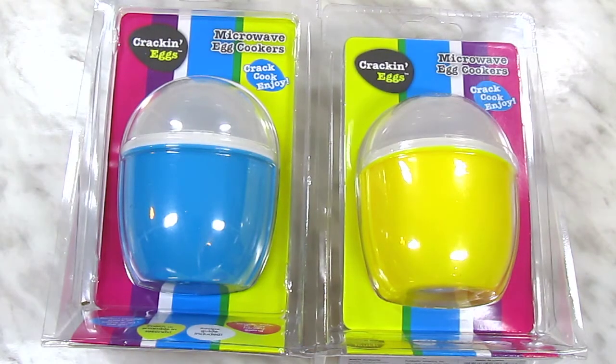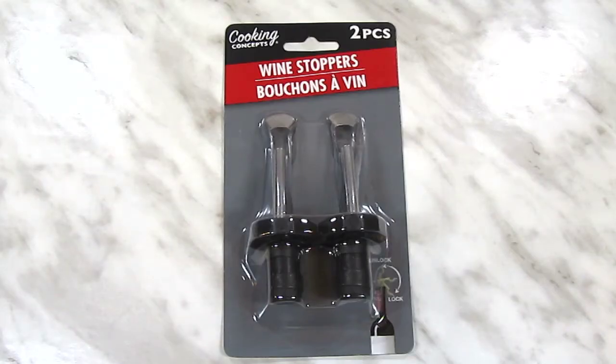I ended up getting quite a few items for my kitchen, starting with two of the microwave egg cookers. I've seen multiple people raving about these, and if I can make myself some eggs without having to make a complete mess of my kitchen, I'm all for it — so we'll see how that goes. I also picked up a package of wine stoppers, because I rarely drink wine with an actual cork, but when I do — like I did last weekend — I'm suddenly reminded that I have no way to close the bottle.